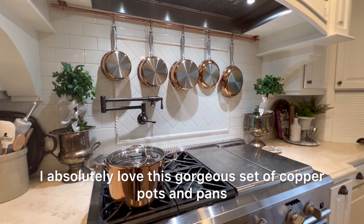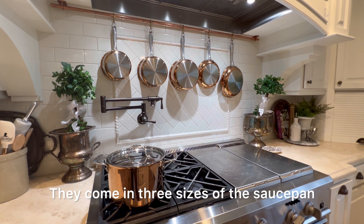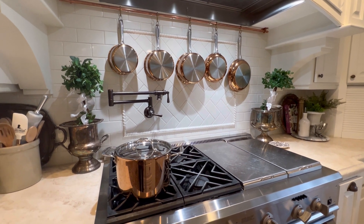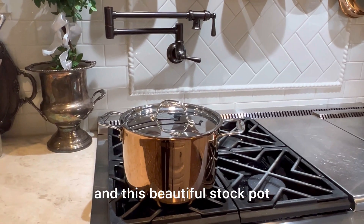I absolutely love this gorgeous set of copper pots and pans. They come in three sizes of the saucepan, two frying pans, and this beautiful stock pot.